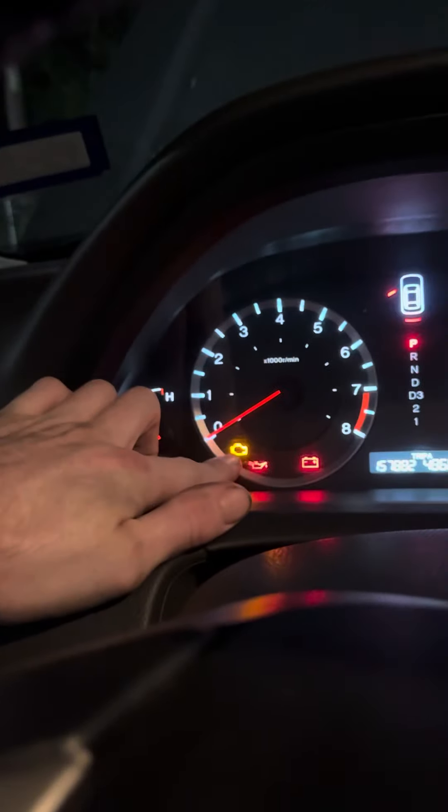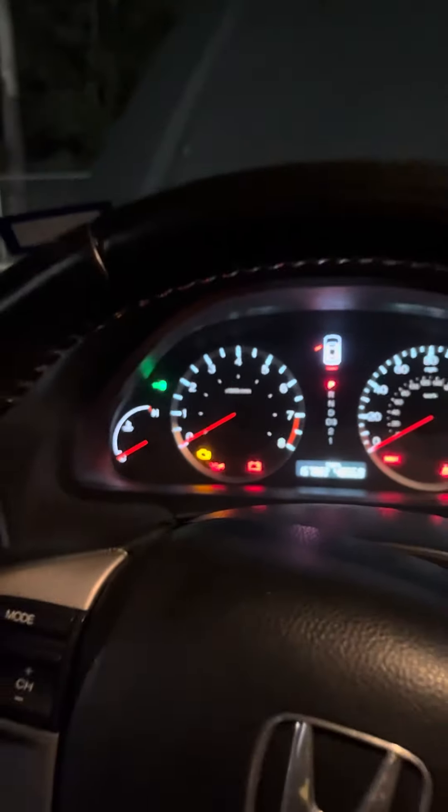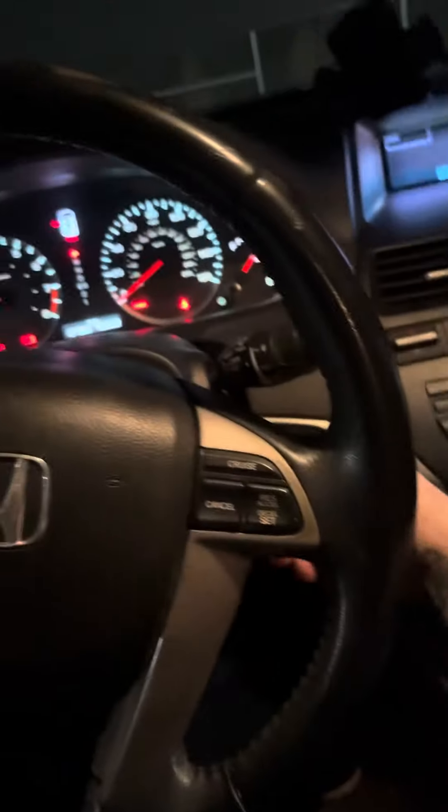Before, the symptoms were: check engine light, VSA, and the key icon blinking while the engine was running, with the idle fluctuating. That was the symptom before, but now the engine isn't even staying running.